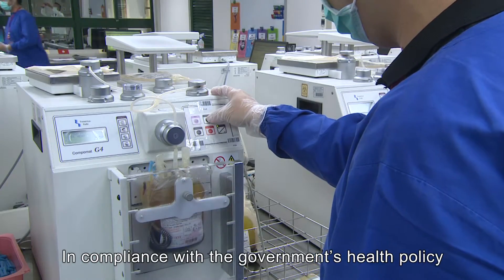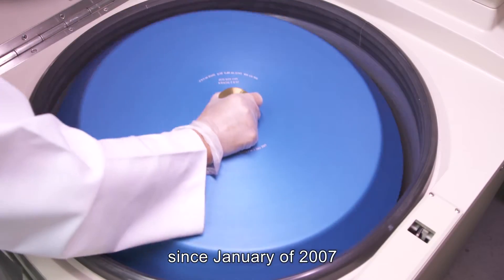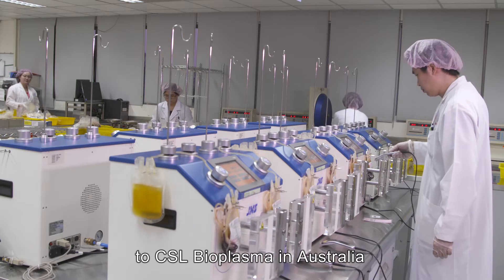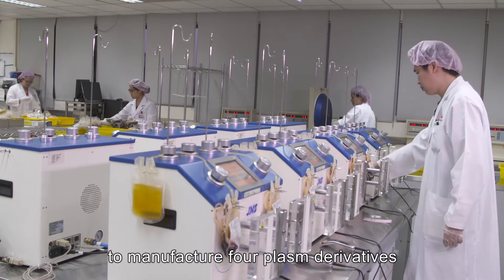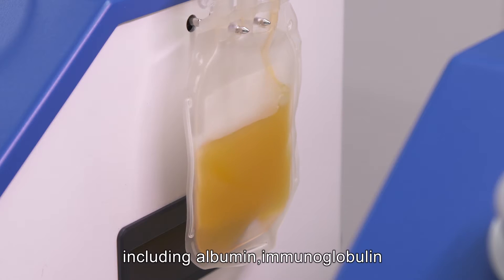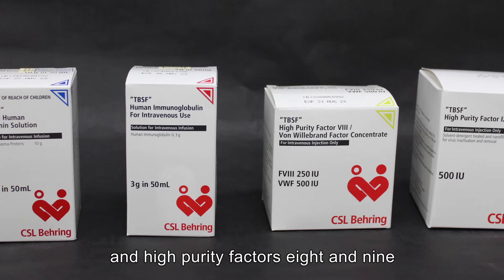In compliance with the government's health policy, since January of 2007, we have collected source plasma and shipped it to CSL Bioplasma in Australia to manufacture four plasma derivatives, including albumin, immunoglobulin, and high purity factors 8 and 9.